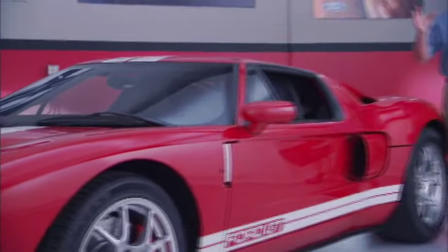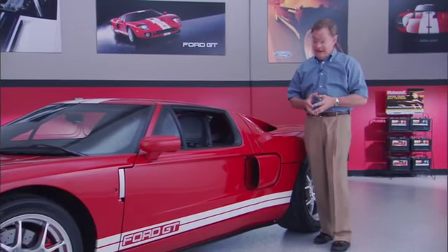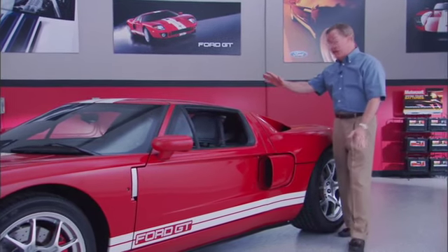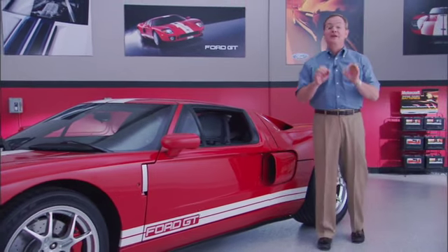As a Ford GT owner, I'd just like to share with you a few tips on what it's like to live with your Ford GT. This is the most purpose-built car you can buy. It's a surgical instrument for the road, if you will. And it's great that all this form has function, but there's also a couple things you need to be aware of.